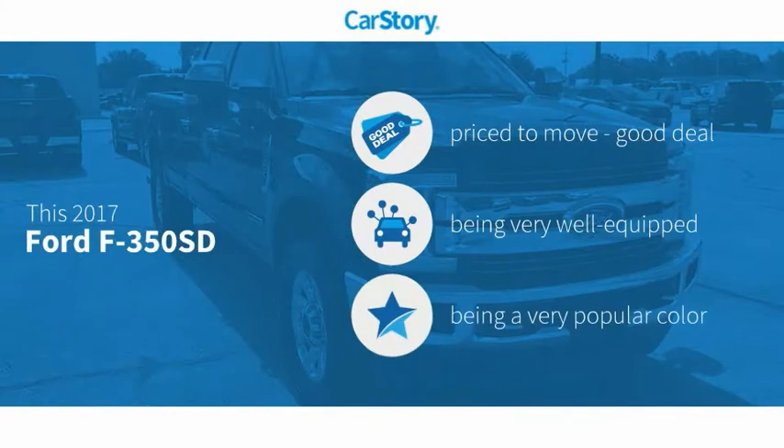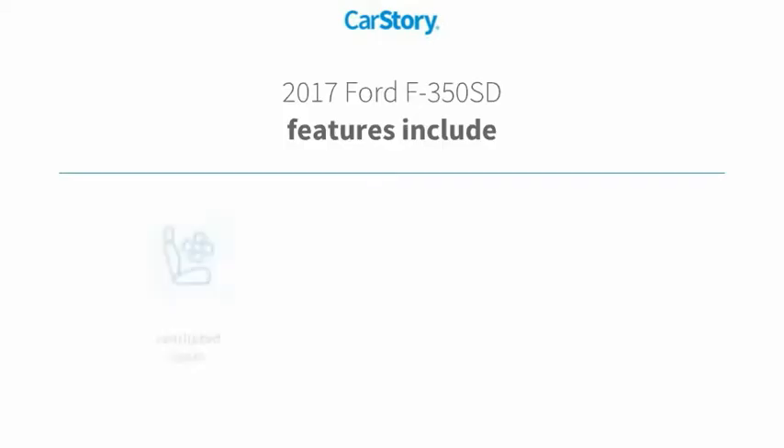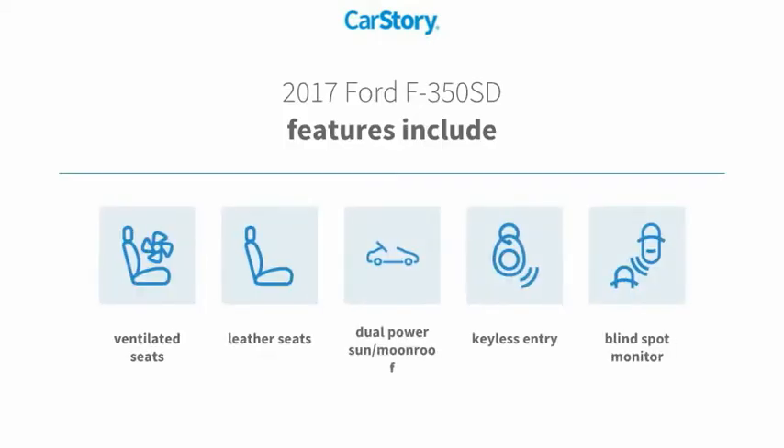Car Story Research indicates this vehicle as being priced below the average market price, loaded with features. Features also include keyless entry, leather seats, blind spot monitor, dual power sun moonroof, and ventilated seats.